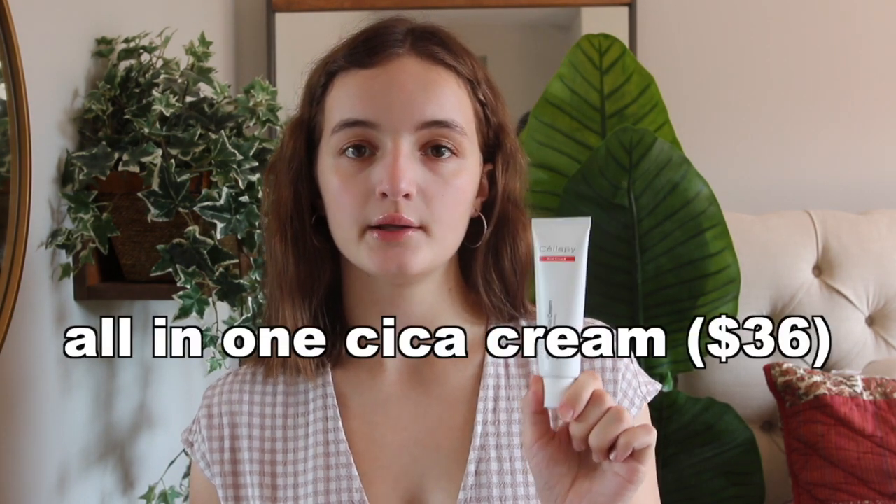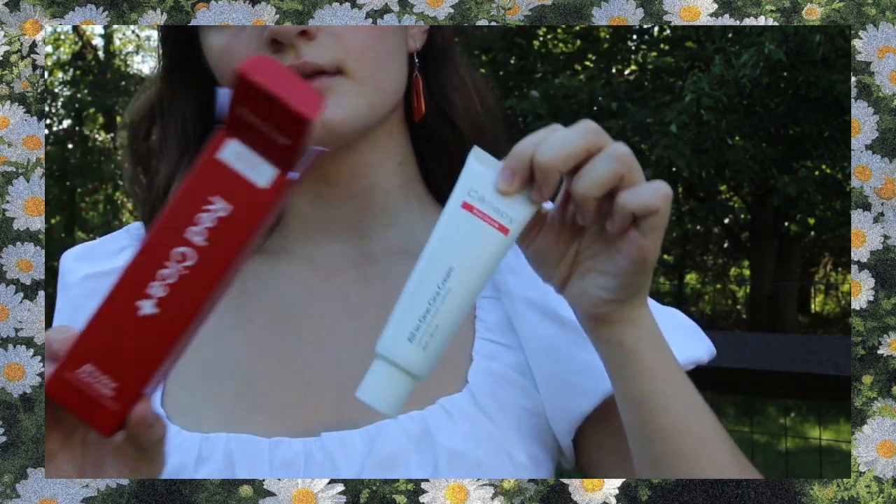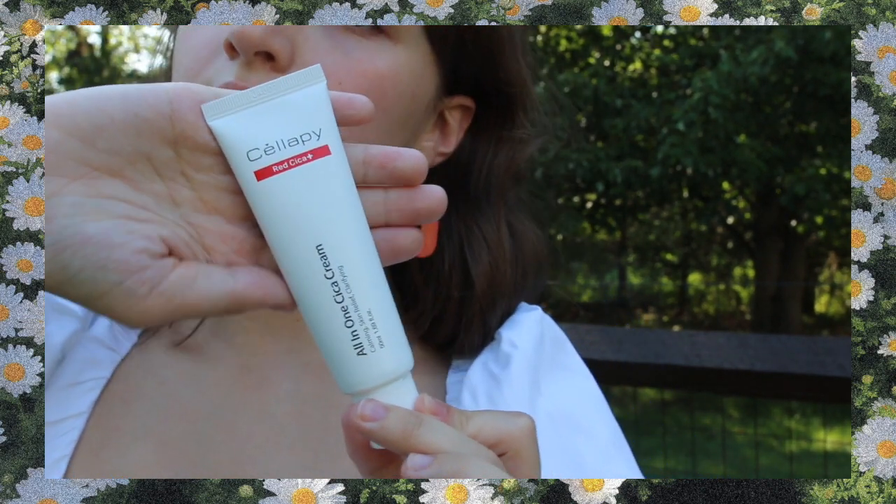Part two is the Celepi All-in-One Cica Cream. This is probably the most unique one out of all the products because it gives you a really cooling feeling — not burning or minty, not sensitizing or irritating, just cooling and calming. I've never tried a product that's cold or cooling on the skin before, but this was really helpful for my skin especially when it was irritated. It's also a great morning moisturizer because it's super lightweight, and if you have acne-prone or oily skin, this is probably the moisturizer for you.